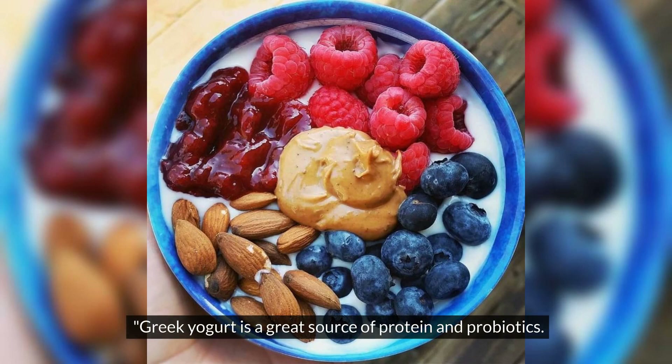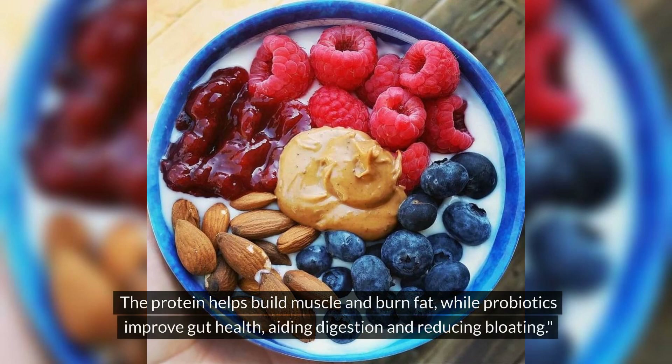Greek yogurt is a great source of protein and probiotics. The protein helps build muscle and burn fat, while probiotics improve gut health, aiding digestion and reducing bloating.